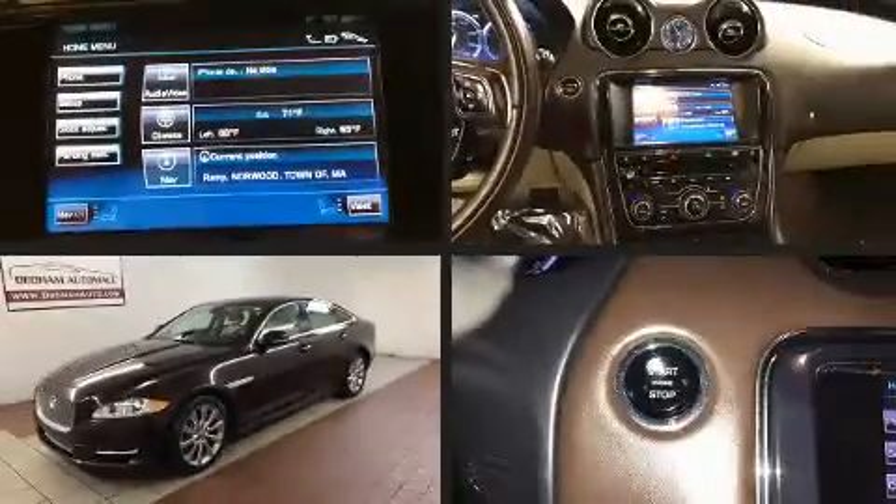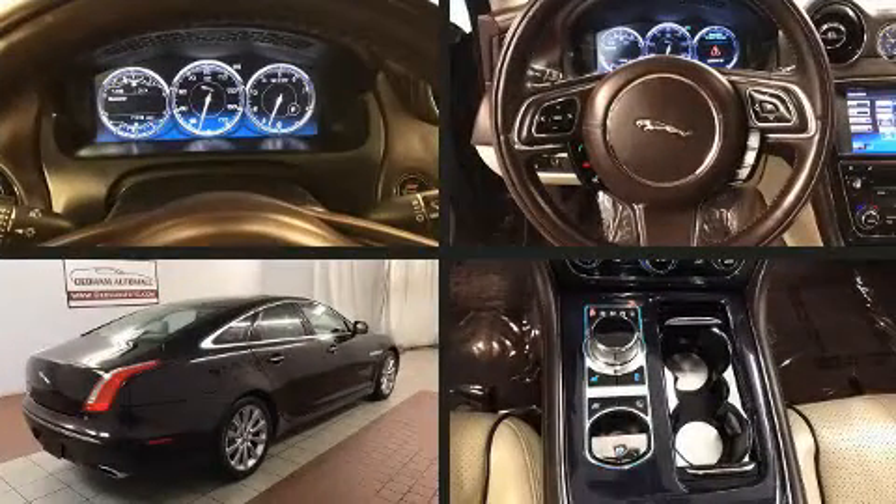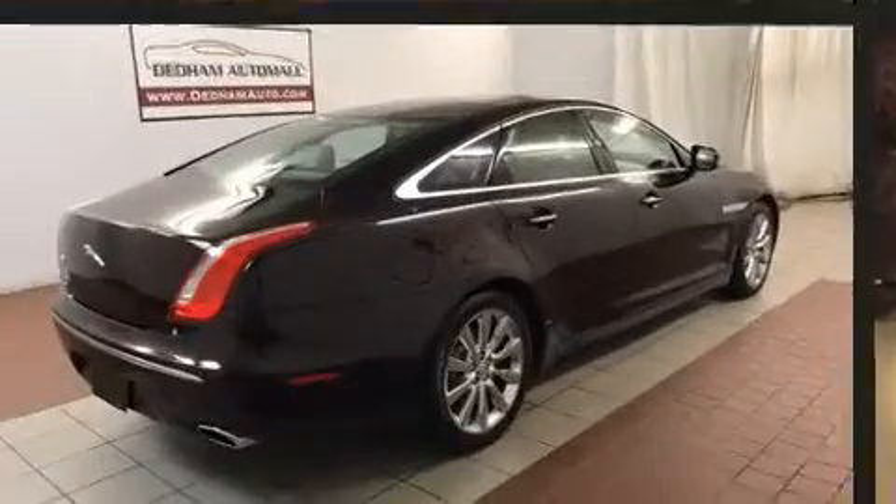Come test drive this 2011 Jaguar XJ. Under the hood, you'll find an 8-cylinder engine with more than 350 horsepower, and load-leveling rear suspension maintains a comfortable ride.